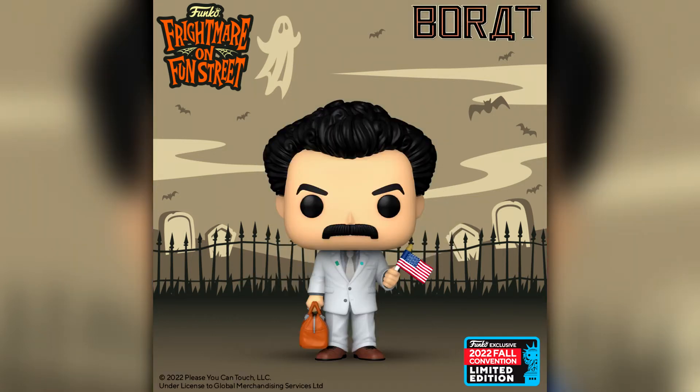Next up in the Pop Movies line we have Borat with flag and suit from the namesake movie. I will definitely be picking this one up. I absolutely love Borat — it's absolutely hilarious. I think Sacha Baron Cohen is a genius.